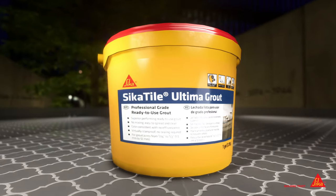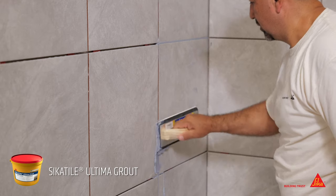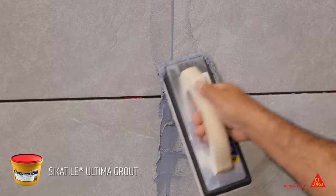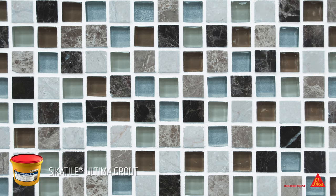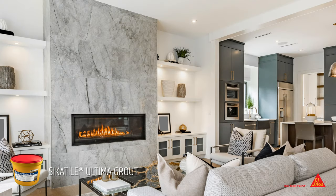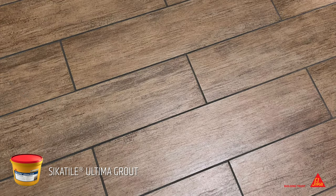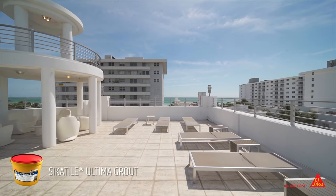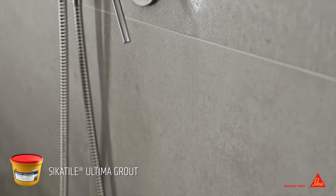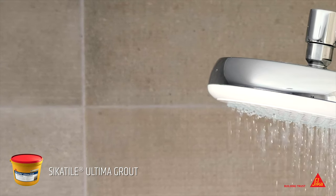For high stain resistance and color consistency, Sika Tile Ultima Grout is professional grade and ready to use. It is designed for commercial and residential installations with porcelain, ceramic and natural stone tiles, glass tile, gauged porcelain tile panels and slabs, luxury vinyl tile, and luxury vinyl plank. Sika Tile Ultima Grout is used on interior and exterior applications, as well as occasionally wet conditions such as bathtubs, surrounds, shower walls, and shower floors.